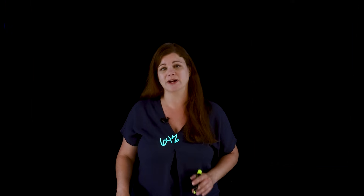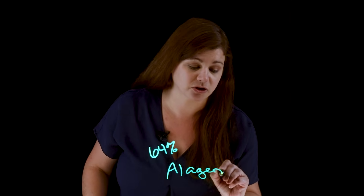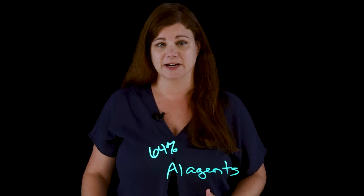Today, procurement teams are facing mounting pressures: more suppliers, tighter budgets, and higher expectations for speed and compliance. Manual processes just can't keep up. According to a recent report from the IBM Institute of Business Value, 64% of CSCOs and COOs say that generative AI is already transforming their supply chain operations workflows. And at the forefront of this transformation are AI agents, which are now considered the future of procurement and contract management.